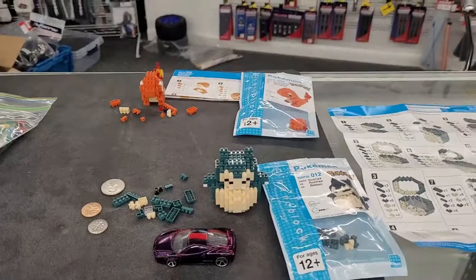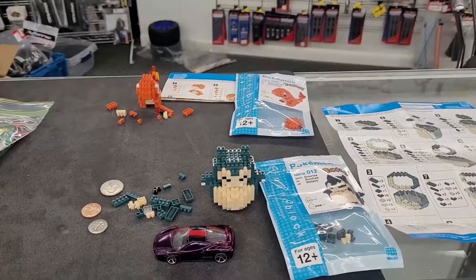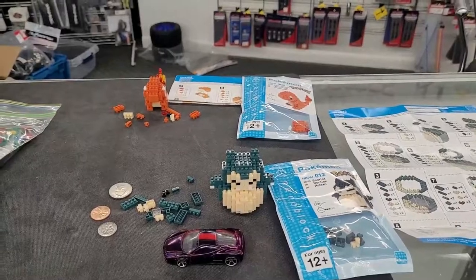So here's nano blocks, a fun new thing in the store. Come check it out, grab one for yourself or something for a gift. Thanks for checking it out.